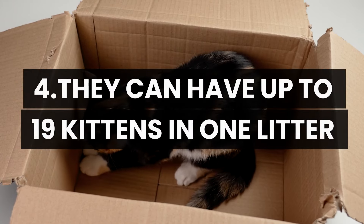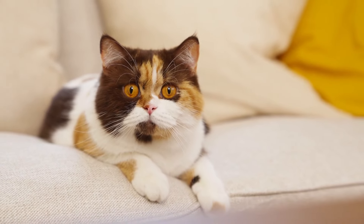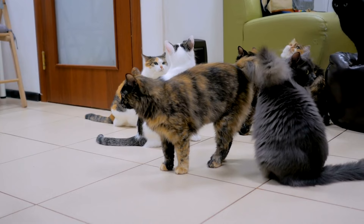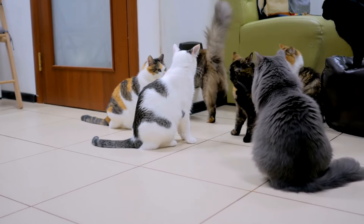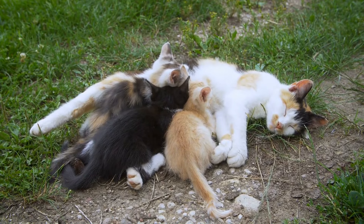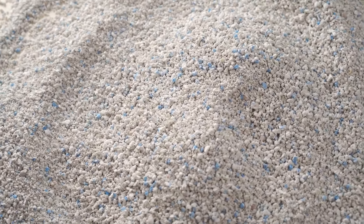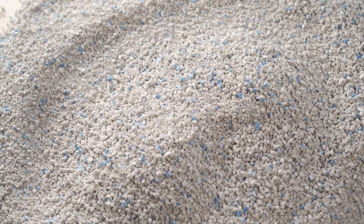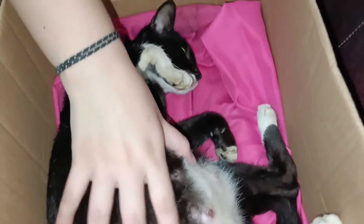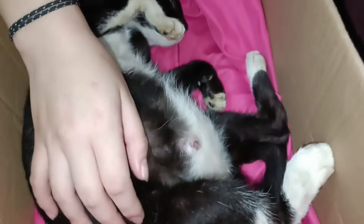Number 4: They can have up to 19 kittens in one litter. Female cats can be surprising with their reproductive capacity, sometimes having very large litters. A remarkable case occurred in 1960 when a mixed-breed Burman and Siamese cat gave birth to no fewer than 19 kittens. Although this number is extraordinary and not typical, it's important to be aware of the possibility of large litters. Managing a large litter presents unique challenges, from ensuring the mother has enough resources to feed all the kittens to closely monitoring their health and development. It's also important to consider the impact a large litter can have on the mother's health, making sure she gets the necessary care to recover from childbirth and provide for her kittens.